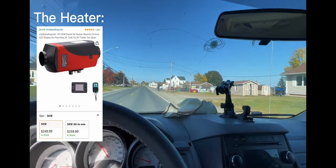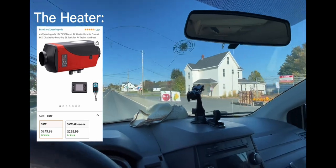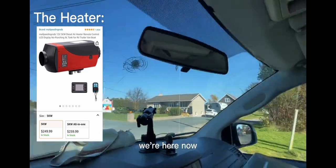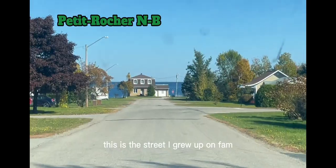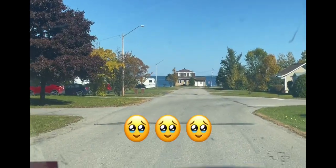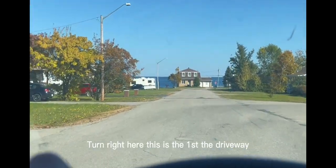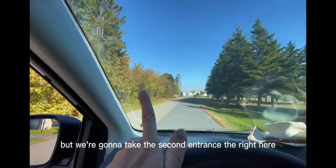This is my hometown of Petty Rush. We made it, we're here now — yay! Let's install the diesel heater. This is the street I grew up on. The ocean's over there. Turn right here — driveway — but we're going to take the second entrance right here.